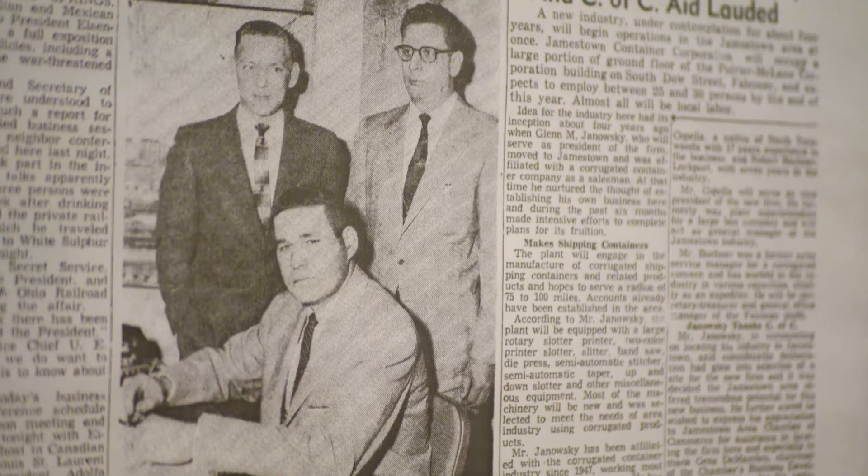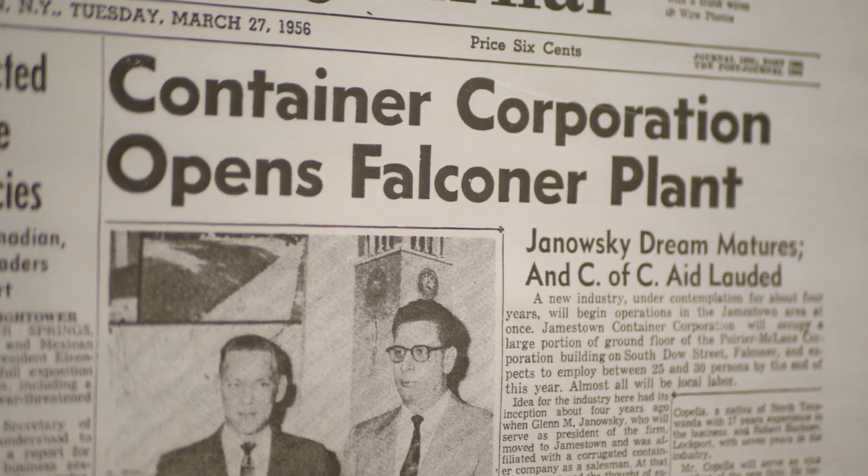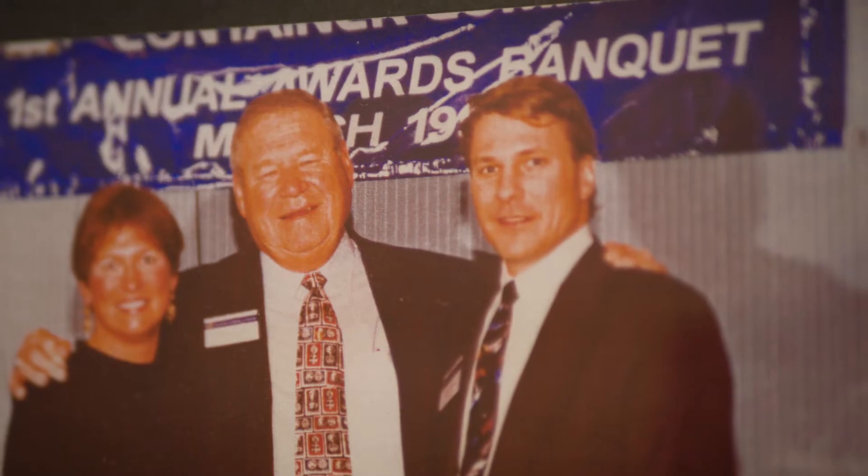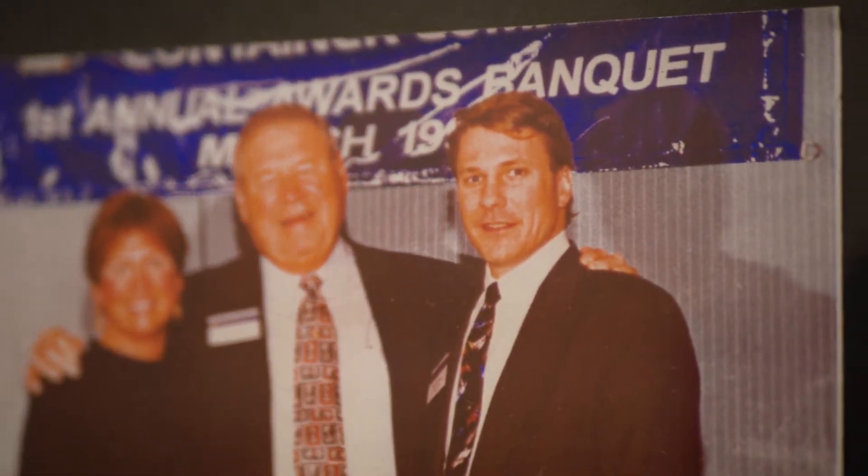Jamestown Container was started in 1956 by Glenn Janowski, who was joined shortly after by the other owner of our company, Joe Palmieri. Now their family is involved in managing the company as well.